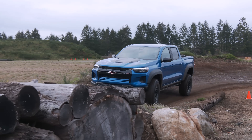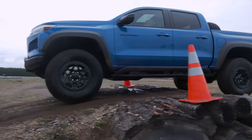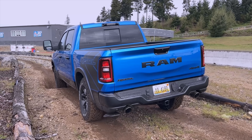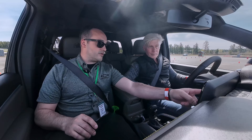ZR2 Bison competed at Mudfest — the Northwest Automotive Press Association's SUV and Pickup of the Year competition — and it won the pickup division, competing against the Ranger Raptor, the new Tacoma, and the Ram 1500 Rebel. Engineering manager Cory Talbert was on hand.